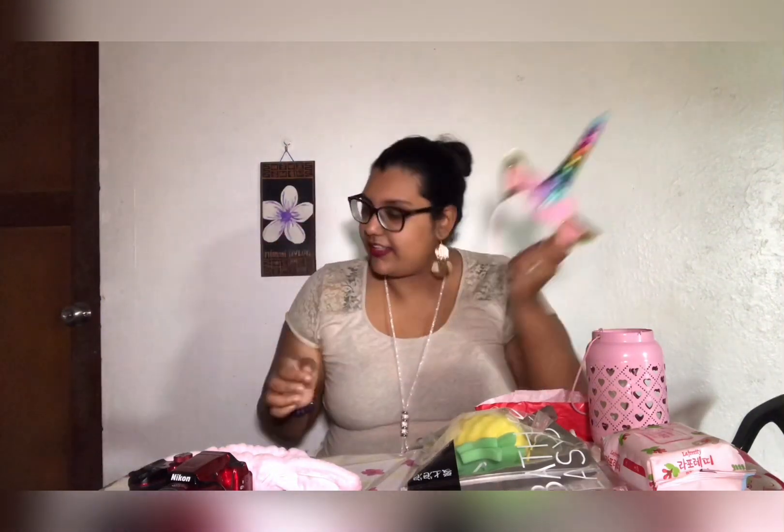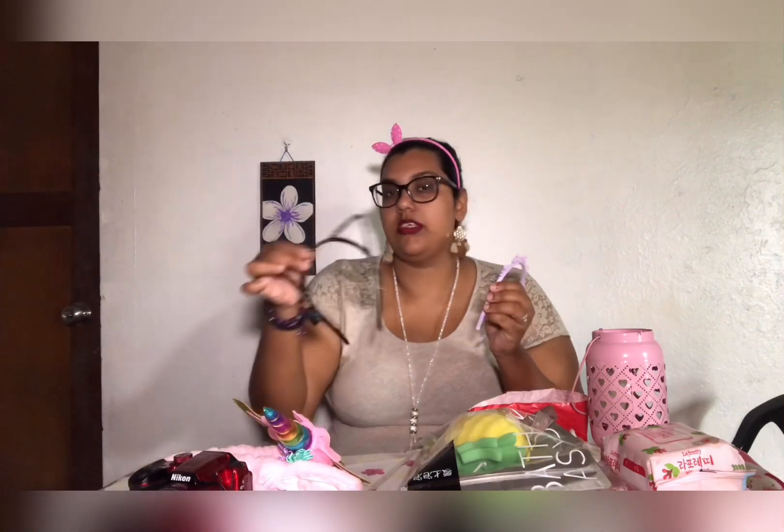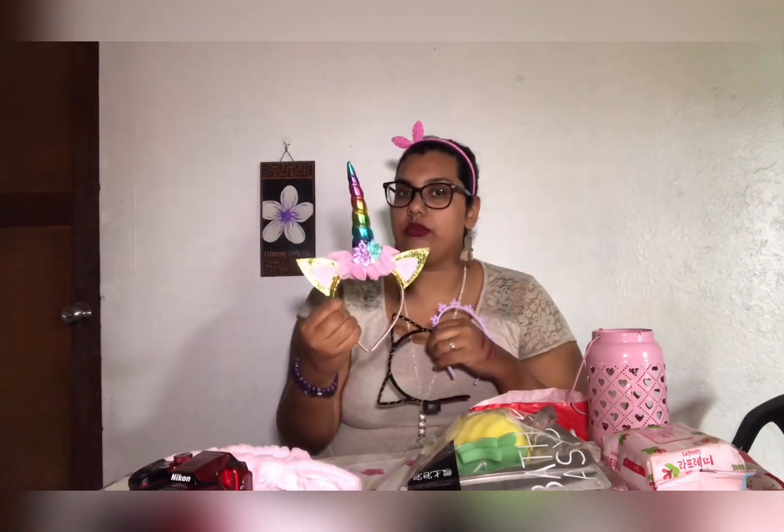I also got this cute unicorn headband from Jack's. My mom says, 'Oh my god, why do you waste money on all these things - are you like a kid?' I'm like, yeah, I just want to wear it! By the way, the bunny ear headband and the fairy lights were $2.95, this one was five dollars, and the unicorn one was ten dollars.